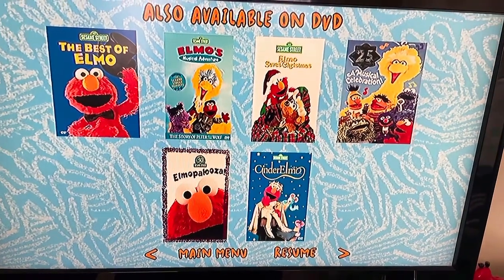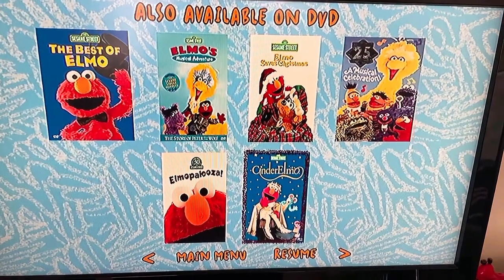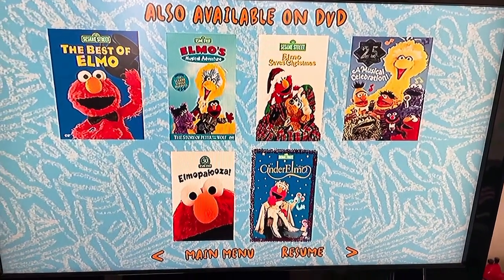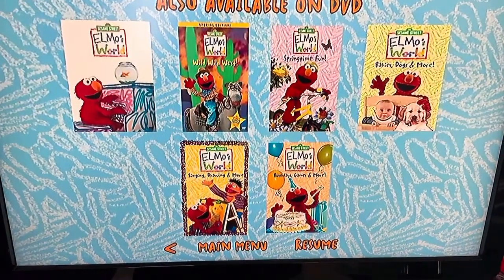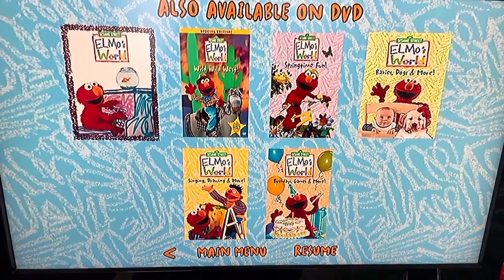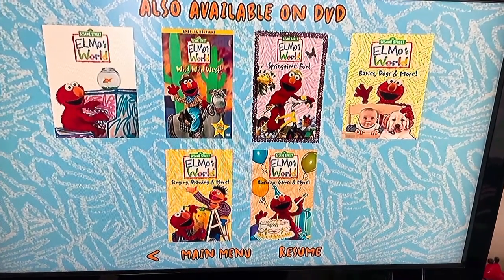Elmo Palooza — I do have that on Sidney and Ryan Moore from the Elmo and Friends DVD. Cinder Elmo — I will get that on a Sesame Street DVD that has a bonus feature also. Elmo's World: Dancing, Music and Books. Elmo's World: Wild Wild West. Elmo's World: Springtime Fun.